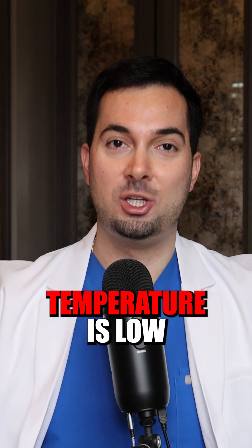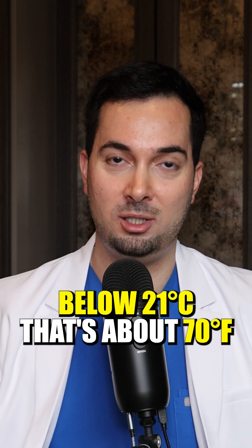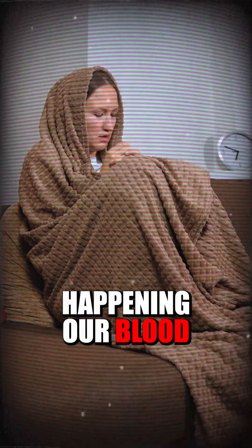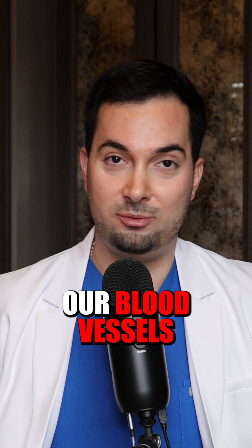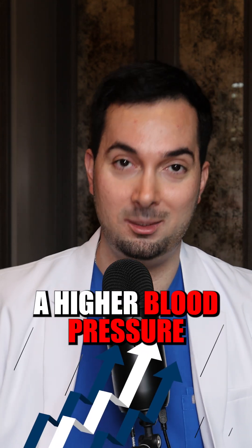If your ambient room temperature is low — anything below 21 degrees Celsius, that's about 70 Fahrenheit — if your home is cold, basically we get vasoconstriction happening. Our blood vessels constrict, which is something our body does to conserve heat. When we constrict our blood vessels, our blood pressure goes up, so it's going to give us a higher blood pressure reading.